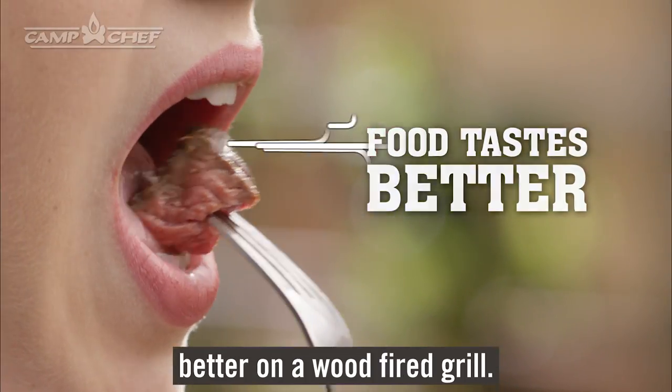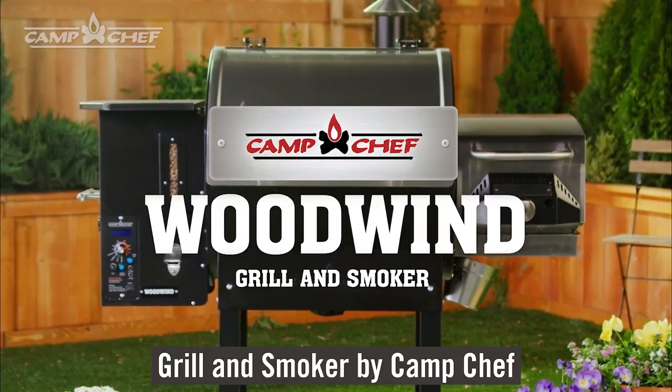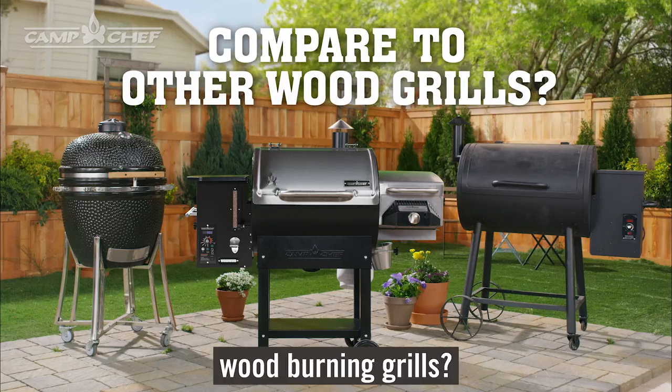Everybody knows food tastes better on a wood-fired grill. But how does the Woodwind Grill and Smoker by Camp Chef compare to other wood-burning grills?